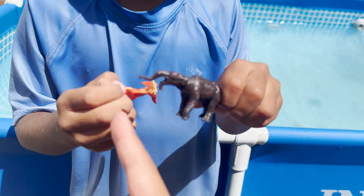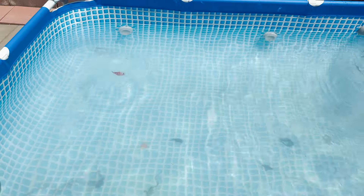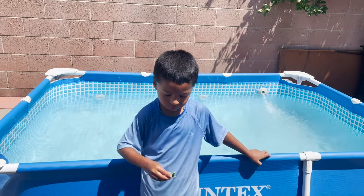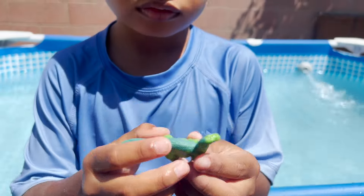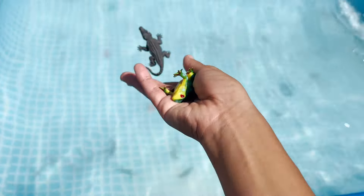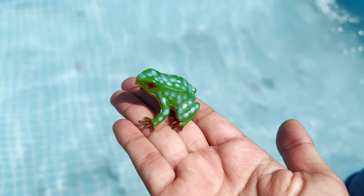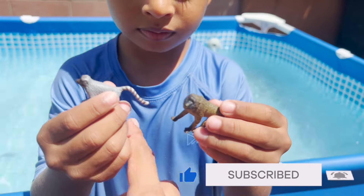We have a pterodactyl and an extinct animal. What other animals do we have? An iguanodon dinosaur. We have a crocodile and a frog. We have two panda bears, a lemur and a monkey.